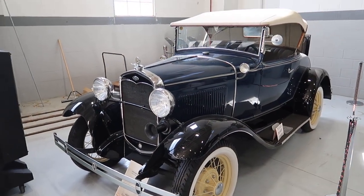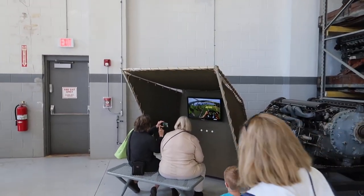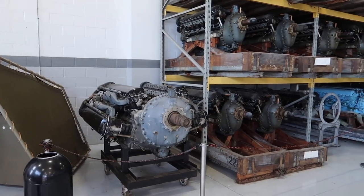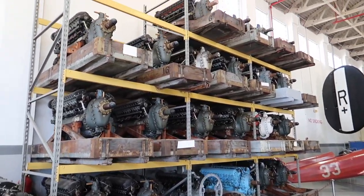Over here we have a 1931 Ford Deluxe Model A. To the right we have a little first-person-view flying setup. More importantly, there's a bunch of airplane engines on display here.